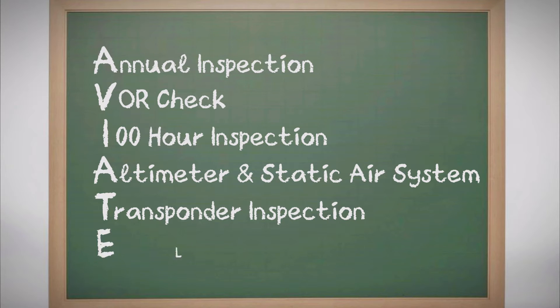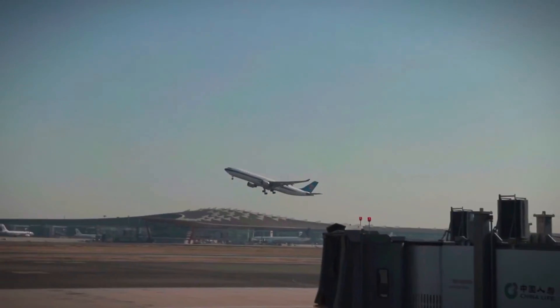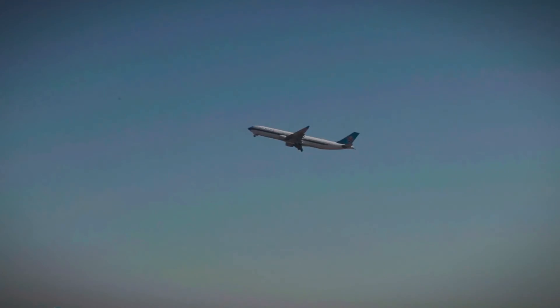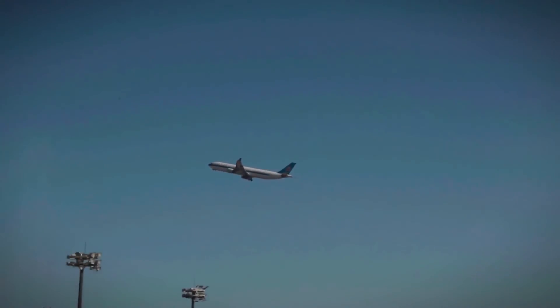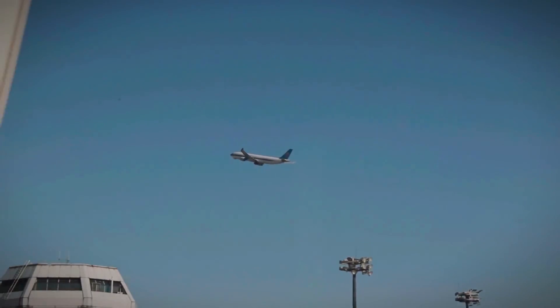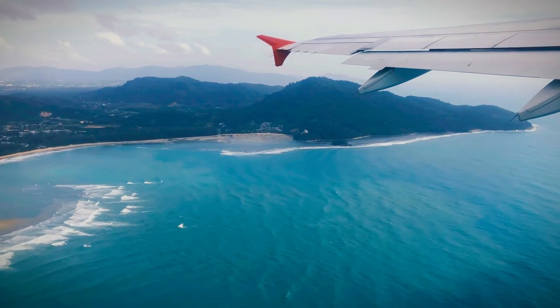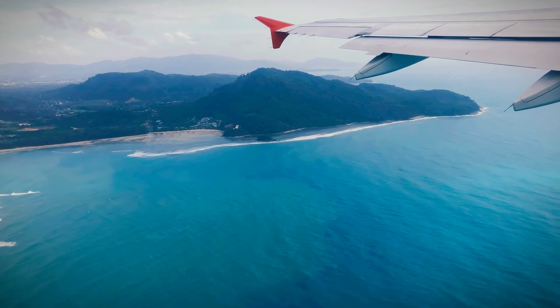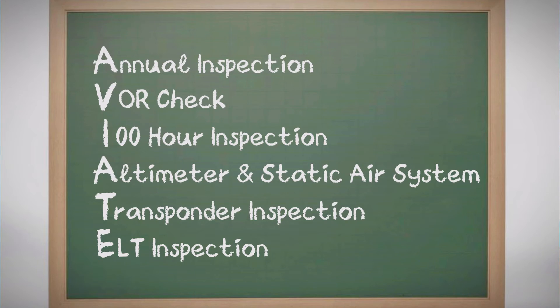Finally, E for ELT inspection brings us to the guardian angel of aviation: the emergency locator transmitter. This beacon of hope, inspected every 12 months or after significant use, is your silent sentry, ready to signal your whereabouts in the unforeseen. Whether after half the battery's life or an hour of continuous operation, this check ensures your ELT's readiness to stand watch over your safety — a beacon always primed to guide rescuers home to you.